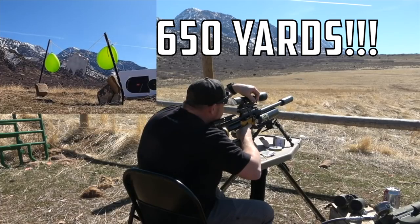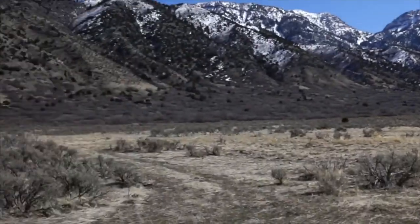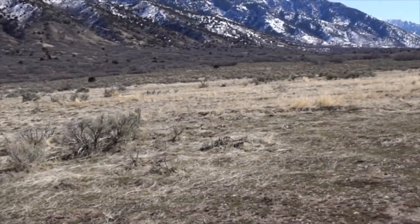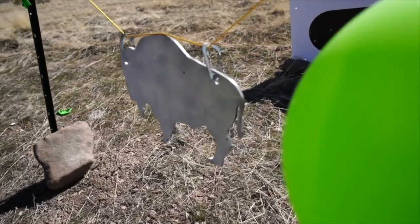Justin Jacobson threw down an insane long shot a little while back — got a hit, two hits, at 650 yards.